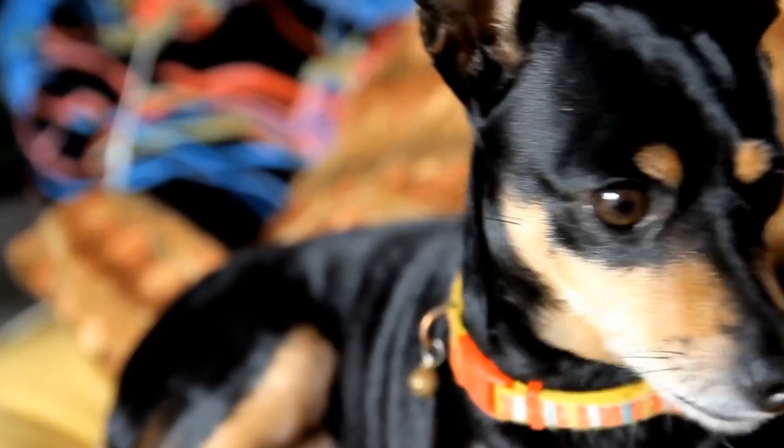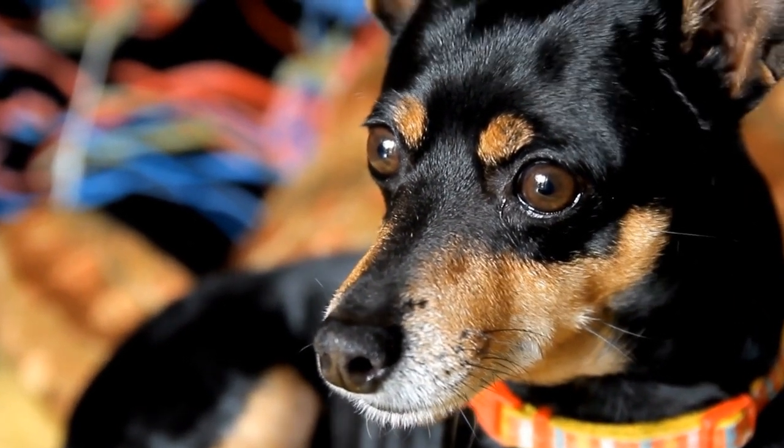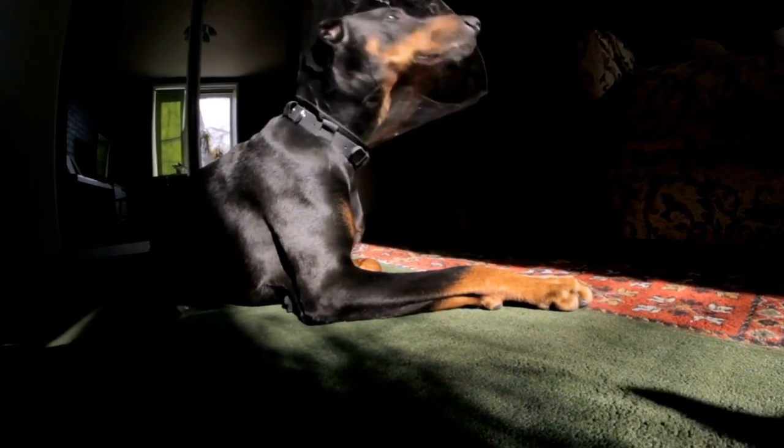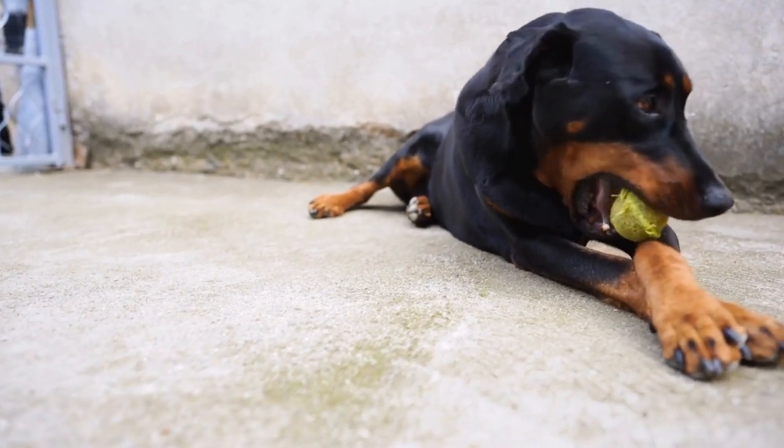Before bathing your Doberman, it's important to brush its coat to remove any loose hair or tangles. Use a gentle dog brush or comb and work through the fur to ensure even distribution of natural oils. This will help maintain a healthy and shiny coat.